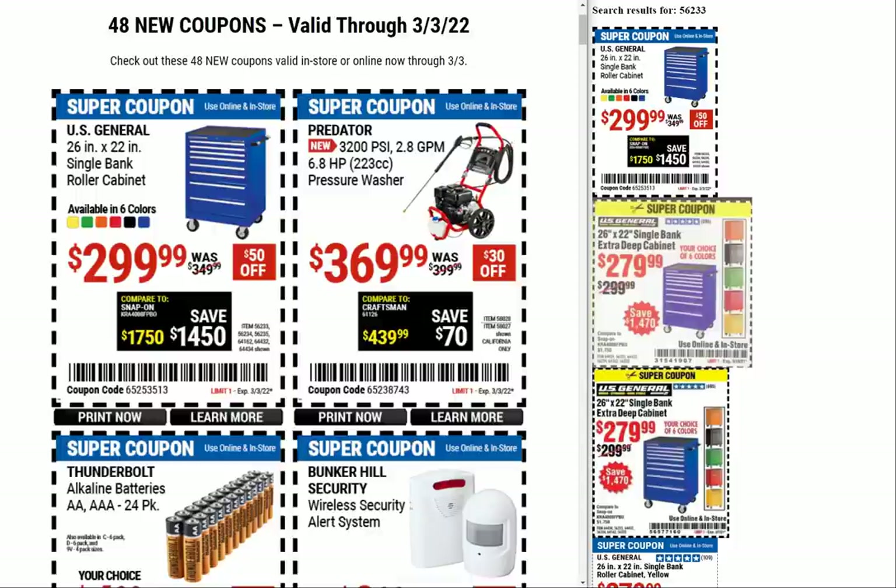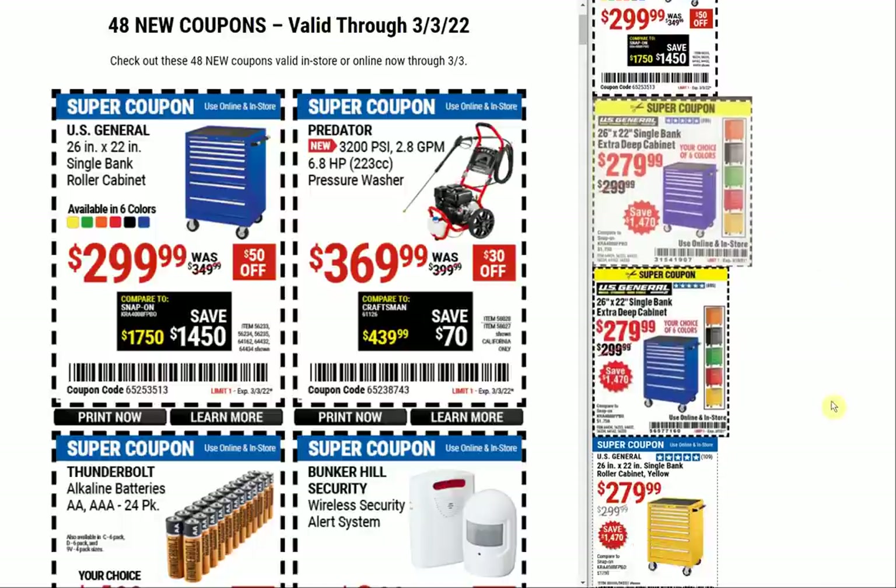We'll reinvigorate the Android app for all you Android users so we can get the app going again for the coupons since they're back — who would have thought. Anyway, first off we have the U.S. General 26-inch by 22-inch single bank roller cabinet. The coupon price now is $299.99; you can see some comparables — it was $279.99 for a long time, and there was a $249 price.